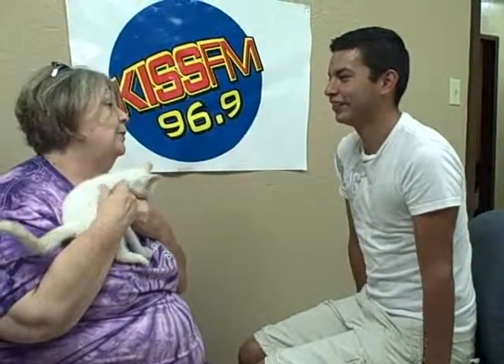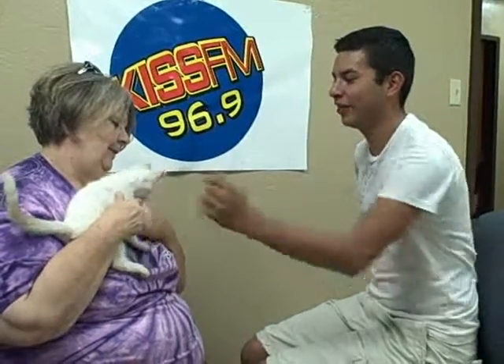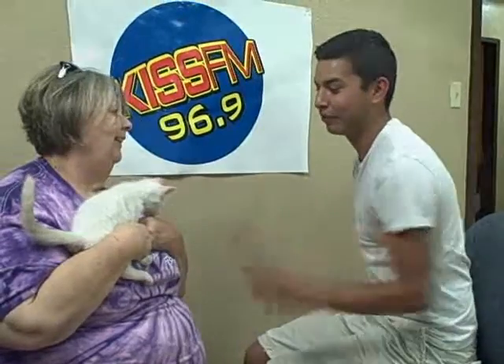And one more time, where do they need to go? 11901 South Coulter, or call us at 622-0555. Well, thank you so much for coming in and bringing Coconut.